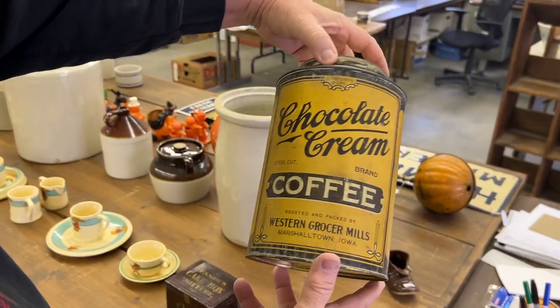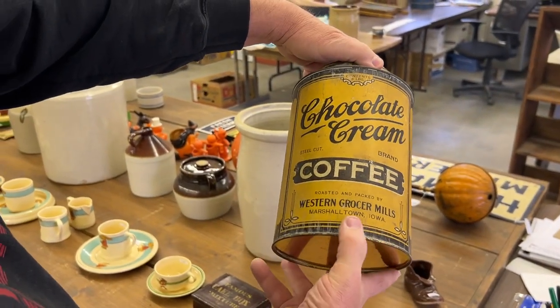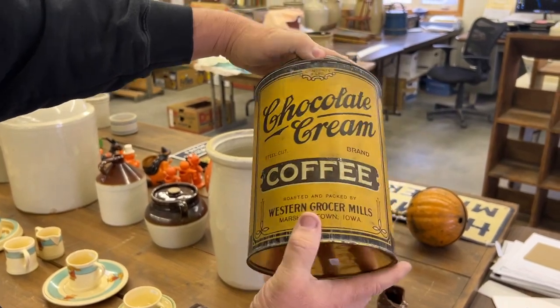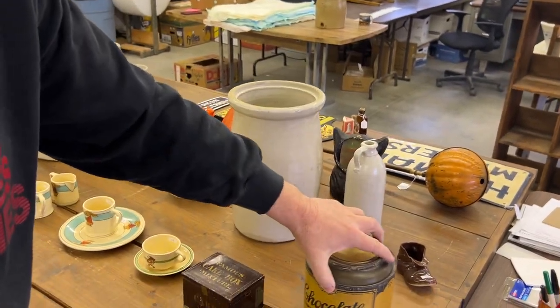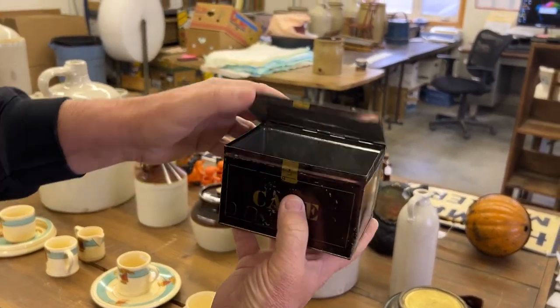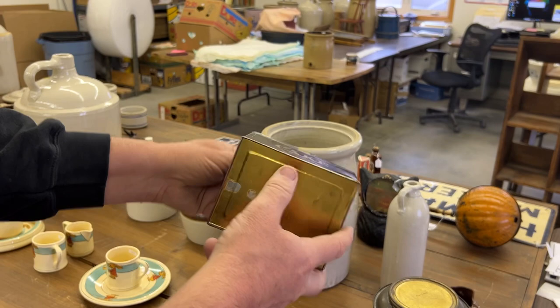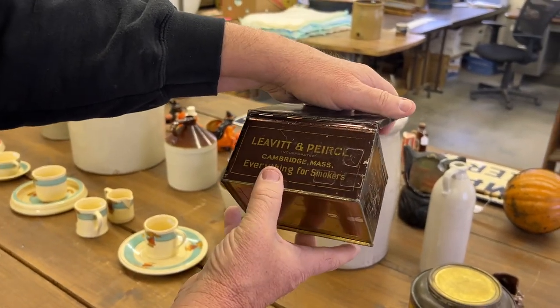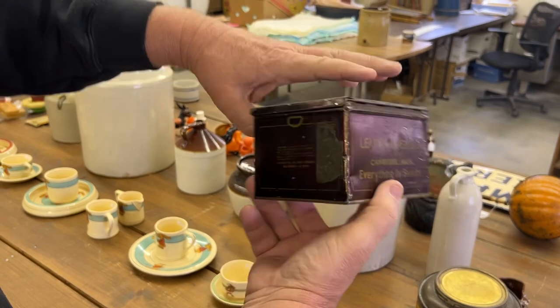Here's a chocolate cream coffee, Western Grocery out of Marshalltown, Iowa. Good Marshalltown tin there. Here's a tobacco cake mix — manufacturer Levitt and Pierce, everything for smokers.